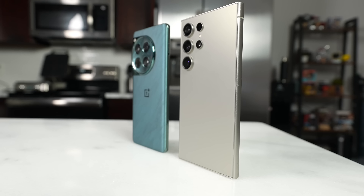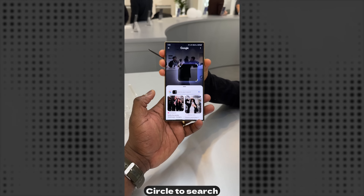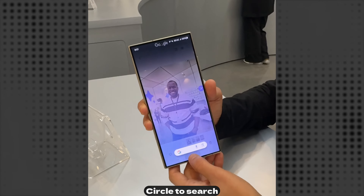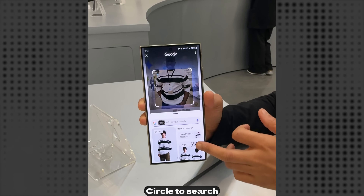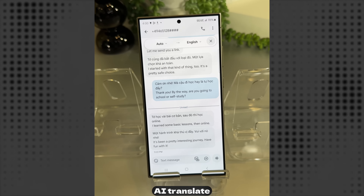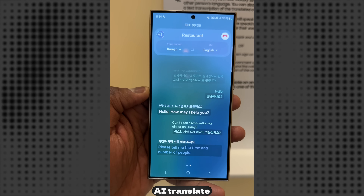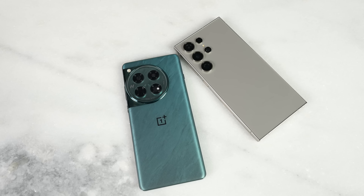The Galaxy S24 Ultra also offers new AI features you won't find on any other device right now. These include Circle to Search — which you can use at any point while watching TikTok, browsing, or anything else — as well as AI translate for text messages and even AI translate for phone calls, which is really impressive. Other camera features include generative AI to remove objects, so a lot of powerful features are baked into the Galaxy S24 Ultra.